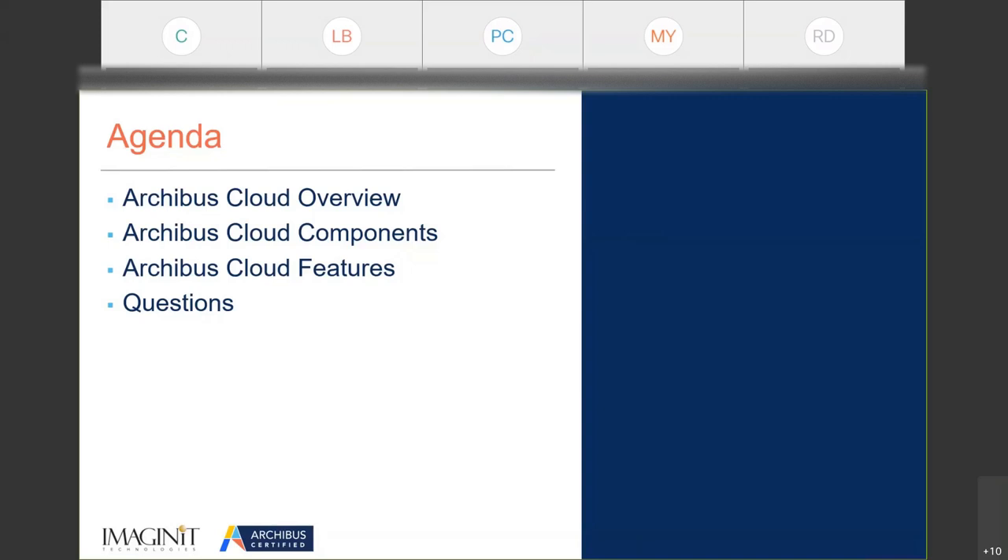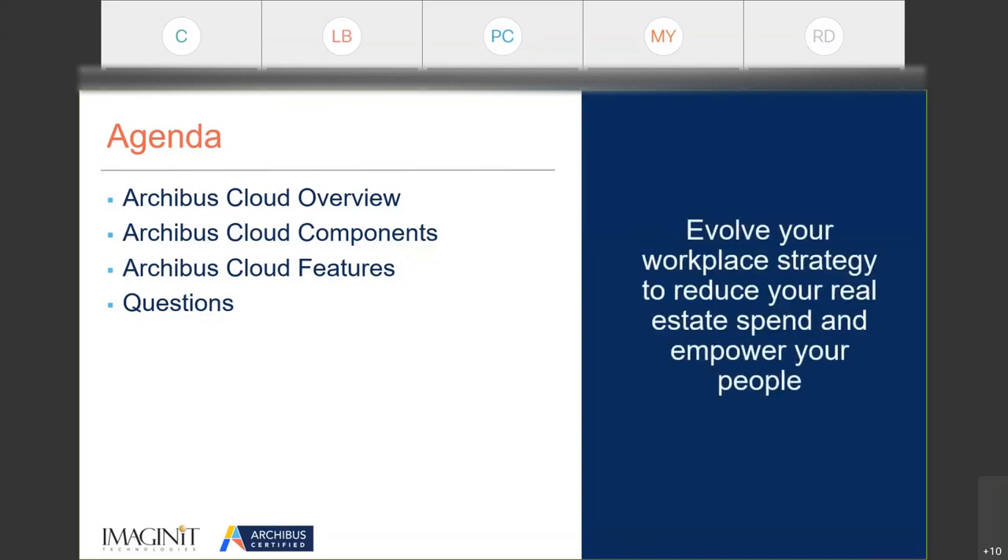As we look at cloud, there are a lot of benefits, and Archibus Cloud came out earlier this year — or actually late last year — when Archibus was acquired by a venture capital firm.